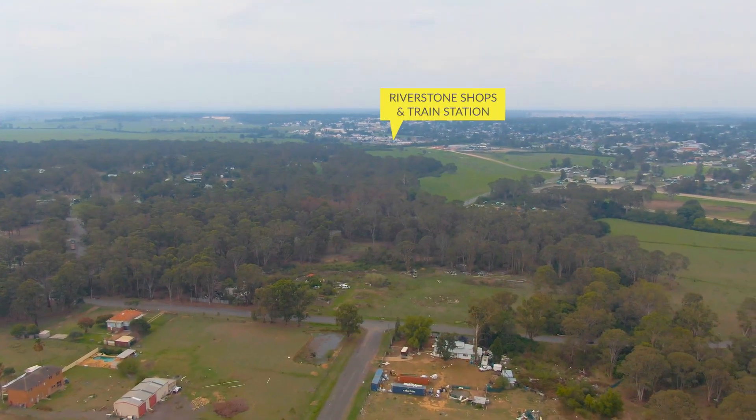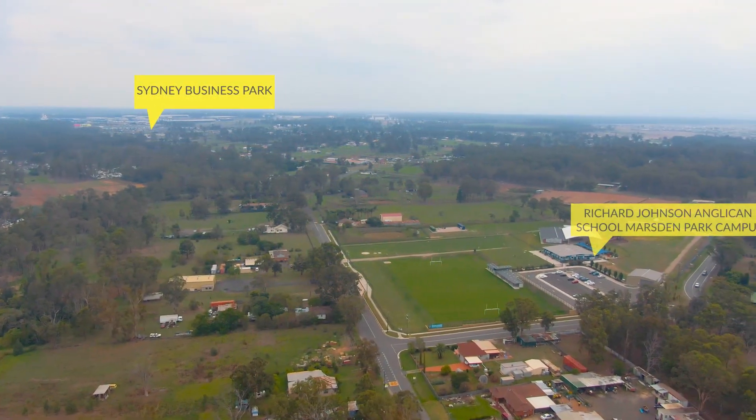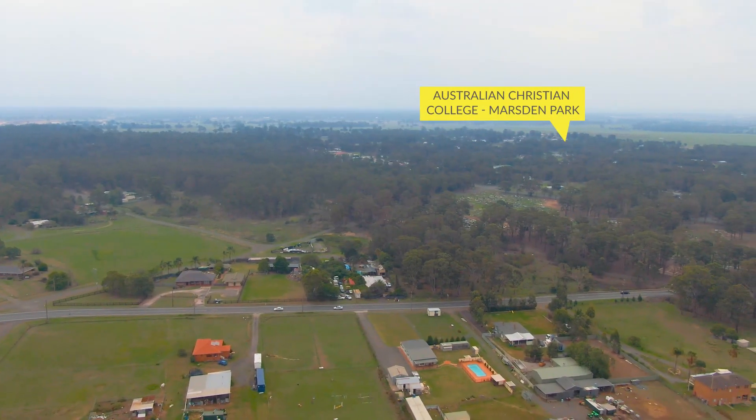The home is located on the border of Riverston and is only 1.7 kilometres to the station and shops, 350 metres to Richard Johnson Anglican College, and has easy access to Richmond Road and Windsor Road.